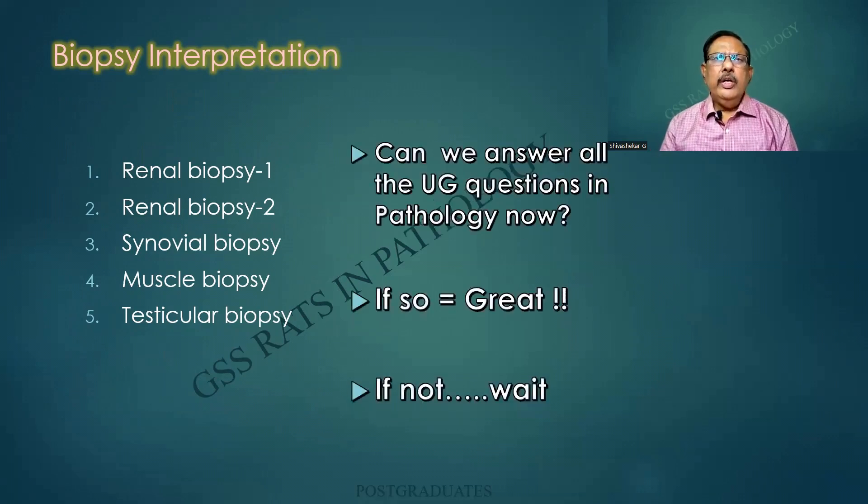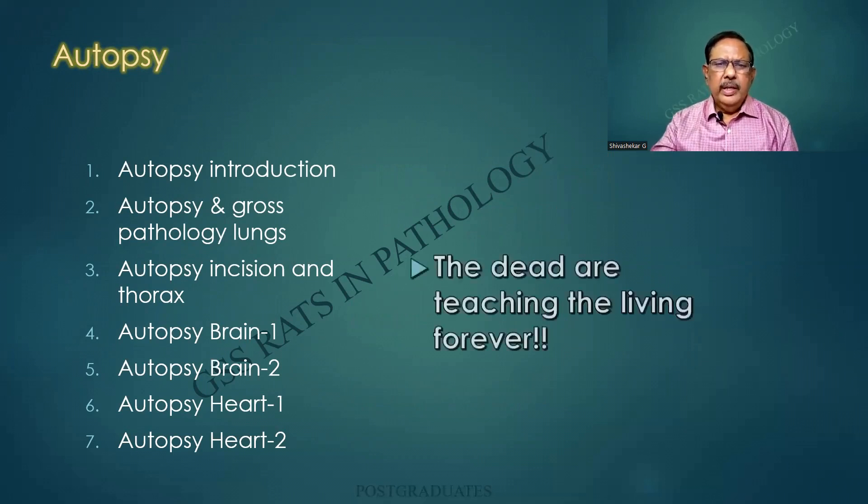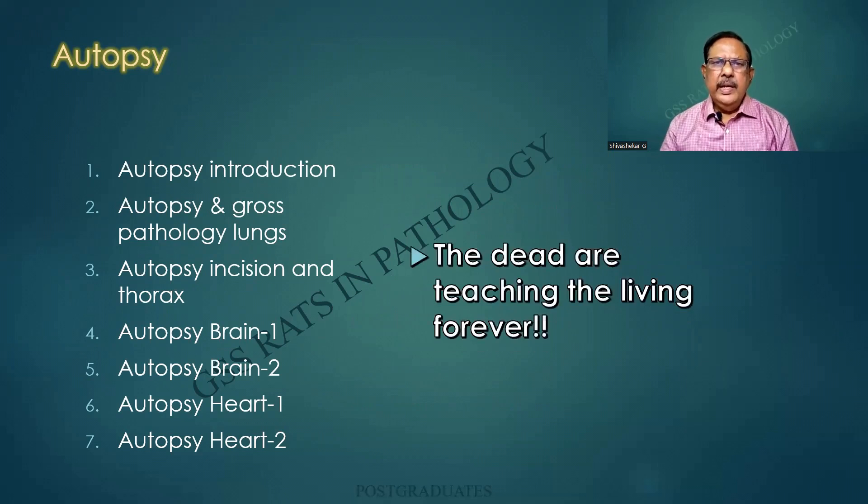But then the ordeal for us is: can we answer all the undergraduate questions now? If so, you are great. If not, wait. Autopsy — the long travel has just begun, it is to continue. It is an instance where the dead are teaching the living forever.